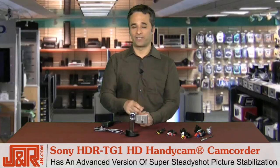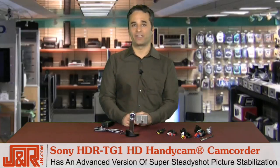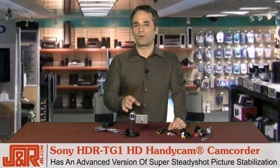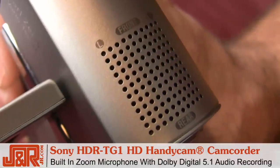shake and vibration frequencies to achieve an even higher level of smoothness without degradation of video, unlike some other image stabilization systems. Don't miss important sound recordings — there's a built-in zoom microphone with Dolby Digital 5.1 in this